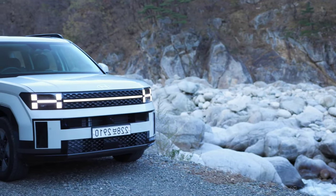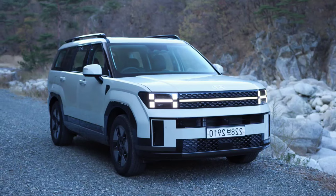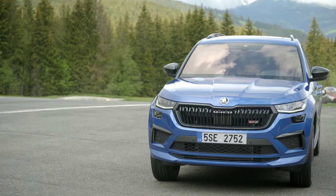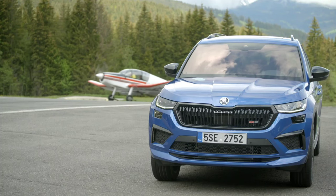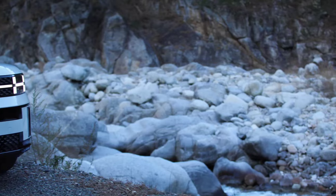The all-new 2024 Hyundai Santa Fe vs 2024 Skoda Kodiaq facelift — what's the difference? The best combination of practicality, comfort, and kit, but buyers also want a cost-effective family car, so the winner will have to be great value for money too.